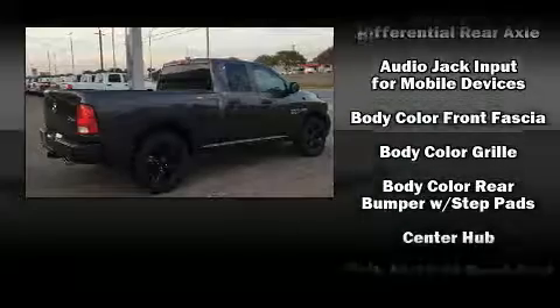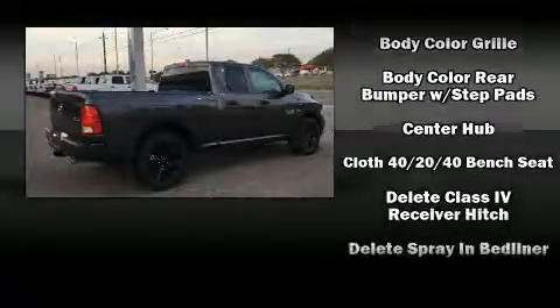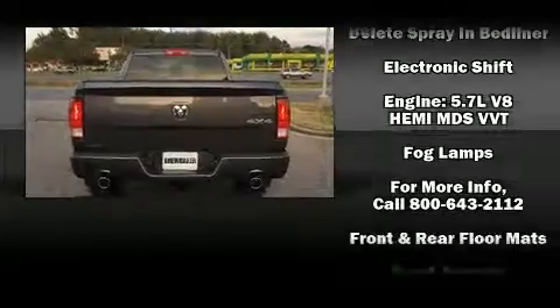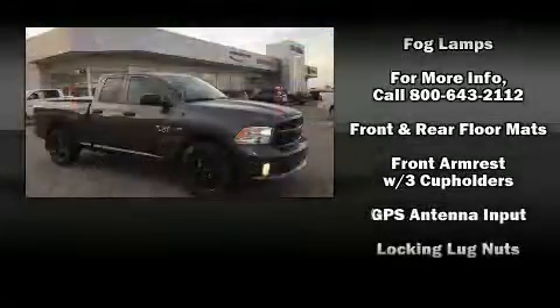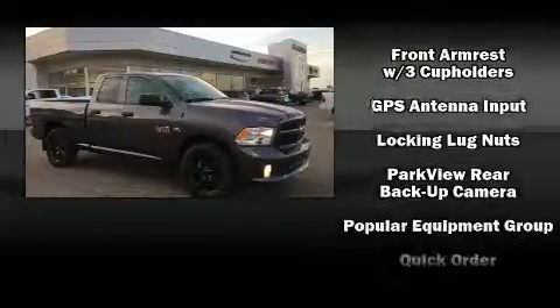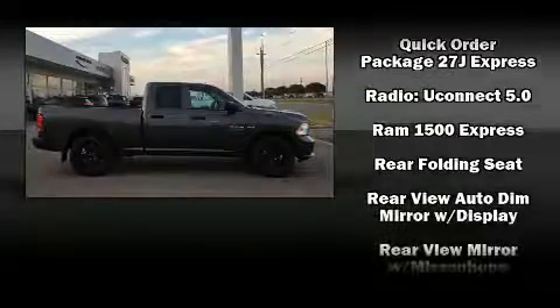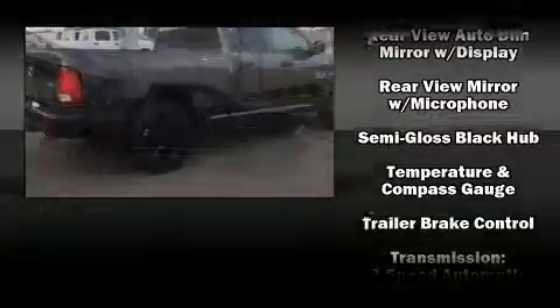Passengers are protected by various safety and security features, including dual front impact airbags, front and side impact airbags, brake assist, a panic alarm, and four-wheel disc brakes with ABS. For added security, Dynamic Stability Control supplements the drivetrain.